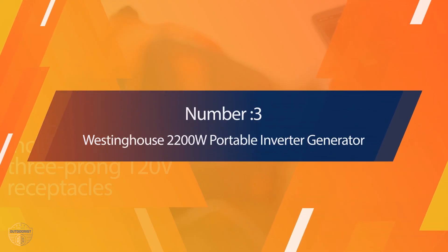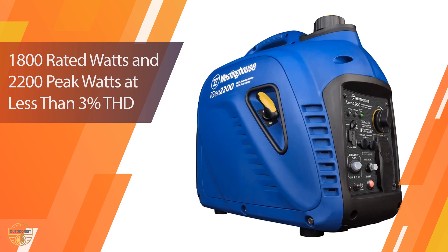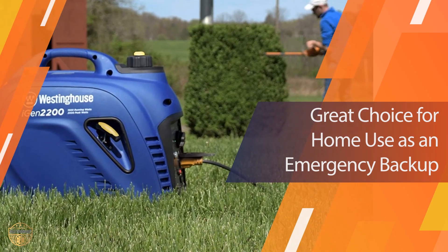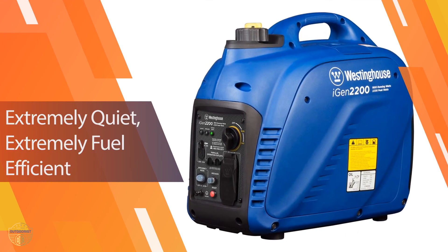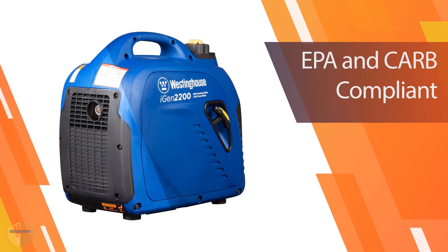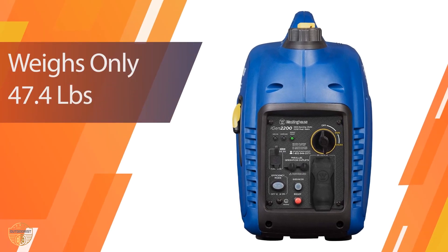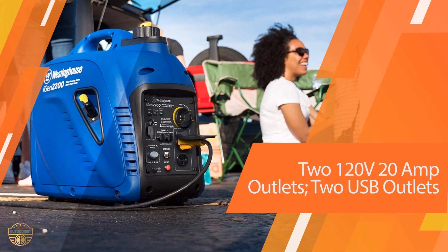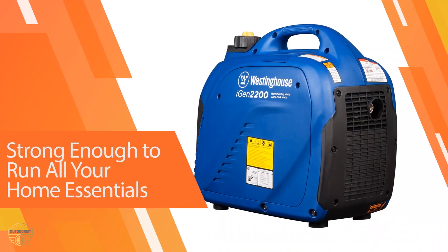Number 3: Westinghouse 2200W Portable Inverter Generator. The Westinghouse 2200W Portable Inverter Generator is a gas-powered generator with a capacity of 2,000 watts and weighs less than 30 pounds. It can be used to run appliances, charge cell phones, recharge devices, and even power vehicles like boats and ATVs. It can easily be transported from one place to another. The Westinghouse 2200W is perfect for camping, tailgating, boating, and any outdoor activity where you need portable power.